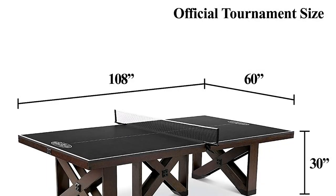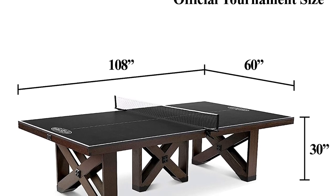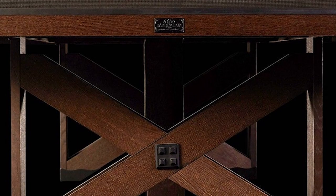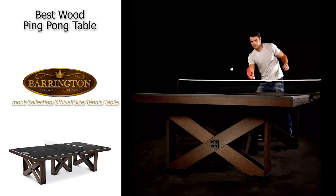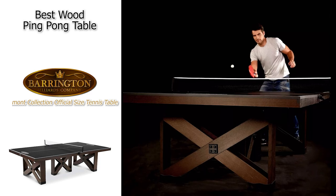This one measures 108 inches by 60 inches by 30 inches, and there's actually no tools required for quick assembly, so you can be up and playing in no time after purchase. This is truly a gorgeous option, and that solid wood makes it not only sturdy but also just adds a little bit of class to your ping pong table. If you are looking for a great wood option, definitely check out the Barrington Fremont Collection Official Size Tennis Table.